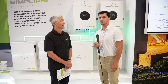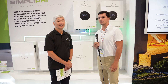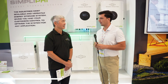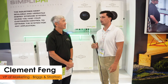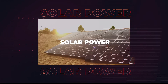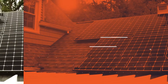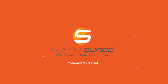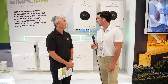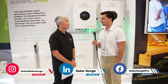Hi everybody, Jack here from Solar Surge. We're at the RE Plus conference in Las Vegas, and today I'm joined by Clement Fang, the VP of Marketing over at Briggs & Stratton, to hear about the products they're able to offer. So Clement, why don't you tell me a little bit about the products you're able to offer and what you guys are doing over at Briggs & Stratton.